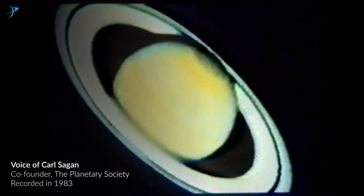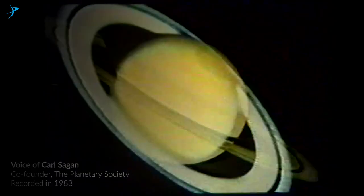In Earth's telescopes, the rings of Saturn appear blurred and featureless. The Voyager spacecraft discovered the rings to be composed of thousands of ringlets made of chunks of ice, each a tiny moon of Saturn.